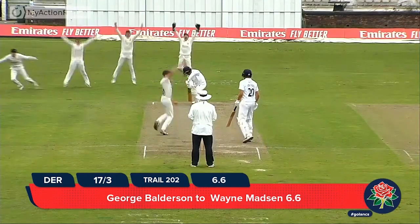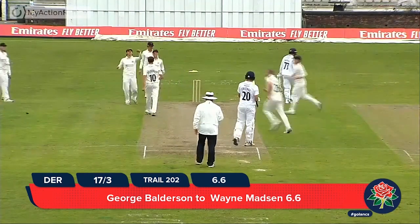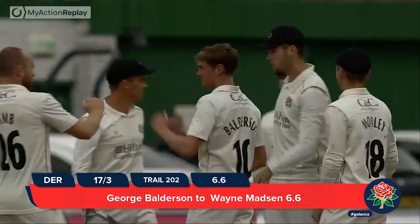This next delivery strikes the pad — he's a long way forward but he's been given, and another wicket for Lancashire, a first one for George Balderson. See if you can piece something together this afternoon with the bat.